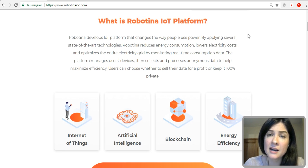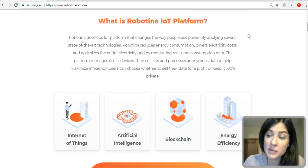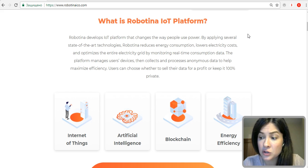The key to Robotina is a device called HEMS, which stands for Home Energy Management System. This is a smart device that Robotina's clients receive and install in their homes. It keeps track of the individual appliances in homes as well as the overall energy consumption. HEMS communicates with Robotina's platform and, using a combination of energy price data, weather forecasts, and artificial intelligence technology, it optimizes your consumption of electricity.